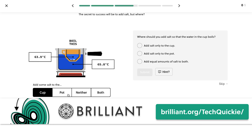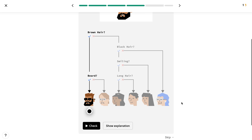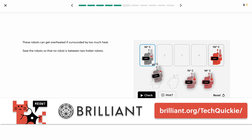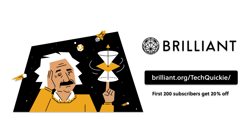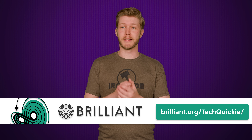Brilliant is a visually stimulating website designed to make learning STEM topics fun — trade boring long lectures for problem solving and interactive visuals. There are over 60 courses to choose from, including their pre-algebra course. Start your algebra journey in a low-pressure environment with puzzles and intuition guides along the way. Join the community of 11 million learners and educators today. The first 200 people who head to brilliant.org/techcookie will get 20% off an annual premium subscription.